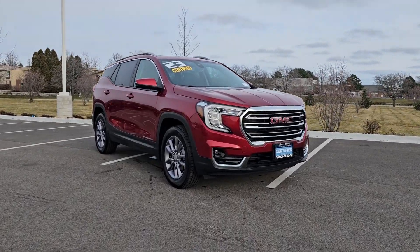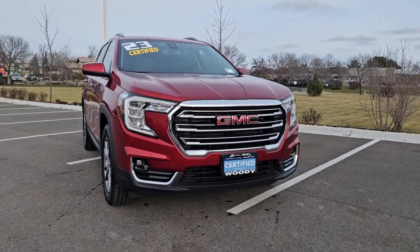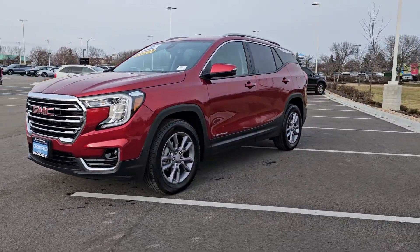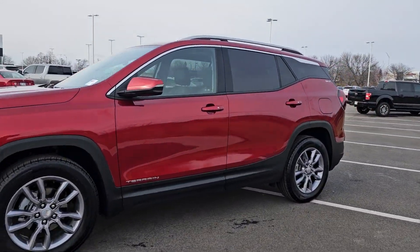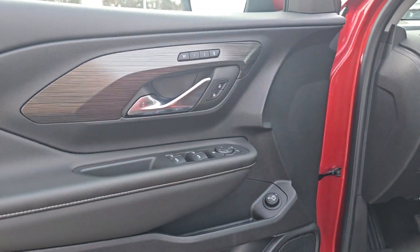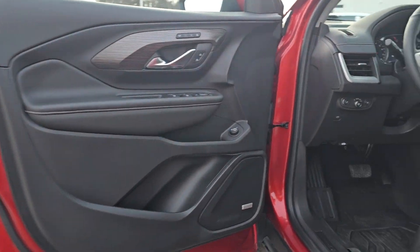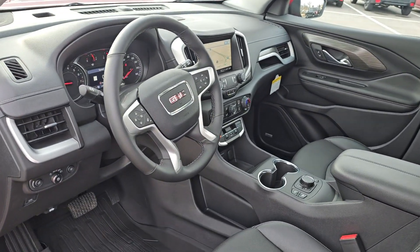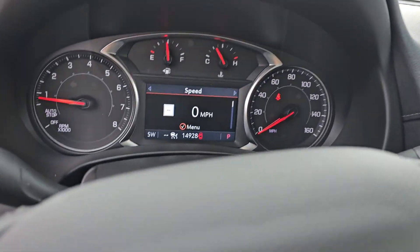Get a feel for the 2023 GMC Terrain. This vehicle is an outstanding buy with fewer than 15,000 miles on the odometer. Enjoy road trips more than ever before in this handsomely styled Terrain. Its comfortable, flexible interior offers all the amenities and space you need to make the journey relaxing, and you'll love its high safety scores too.